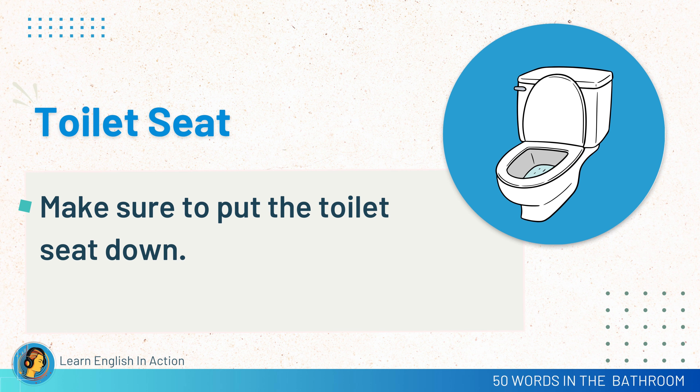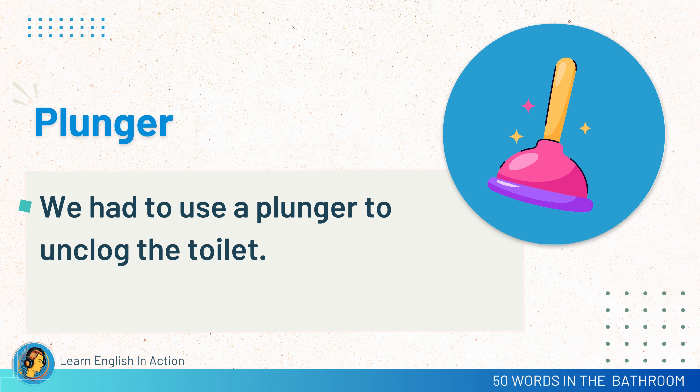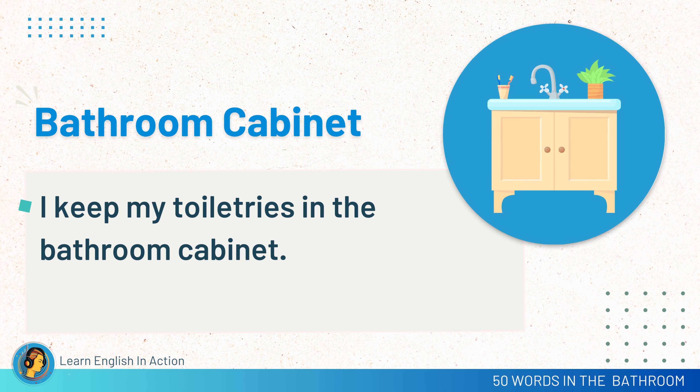Toilet seat. Make sure to put the toilet seat down. Plunger. We had to use a plunger to unclog the toilet. Soap dispenser. The soap dispenser is easy to use. Bathroom cabinet. I keep my toiletries in the bathroom cabinet.